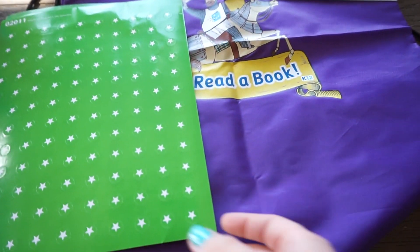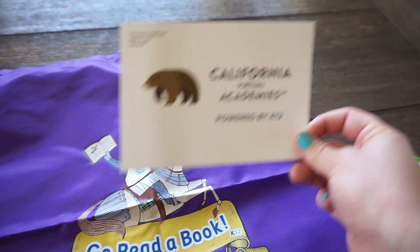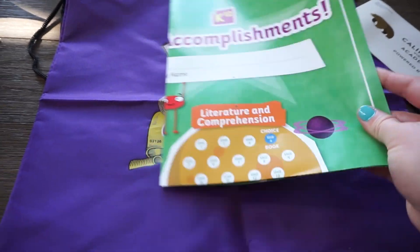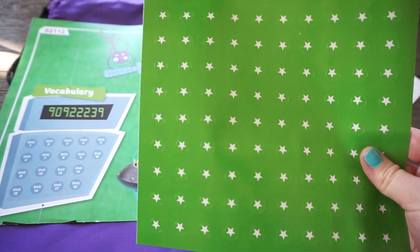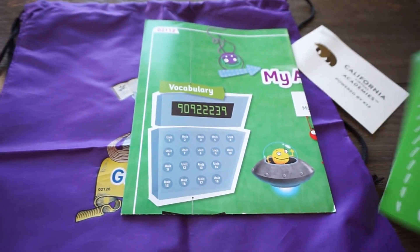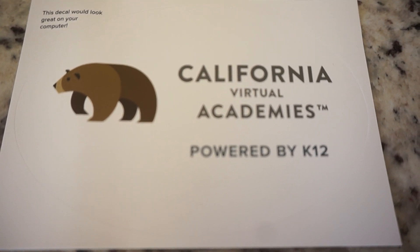They also provide a little backpack and a sticker with their logo. You also get an accomplishments poster with stickers included, which will help kids get excited about doing their schoolwork. I'll be leaving all links down below if you guys want to check out this school.